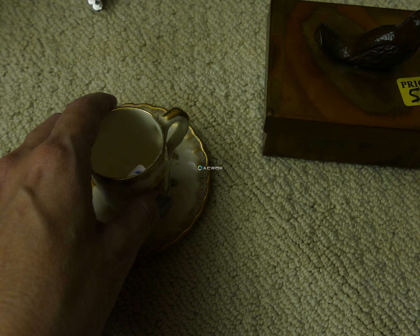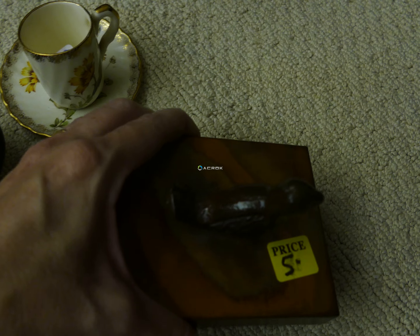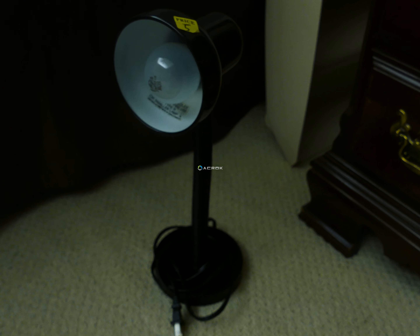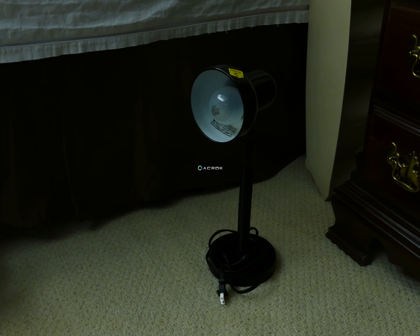I got this little candle set. I was really just interested in the base because I have these little pots I've been trying to figure out what to do with, and I thought they would fit the same size — but they actually don't fit. So I'm probably going to sell this at my yard sale.